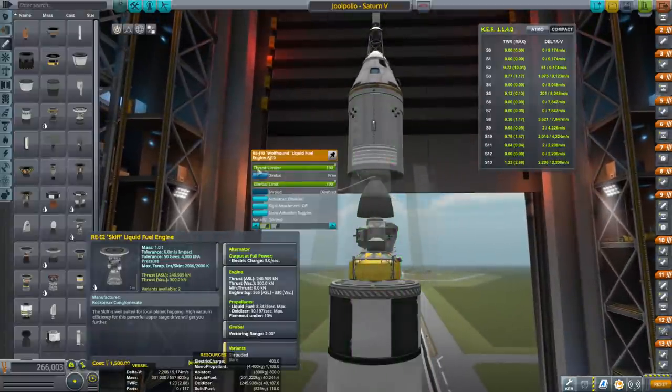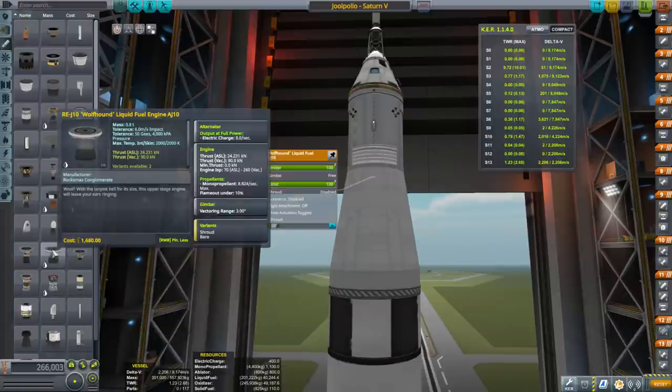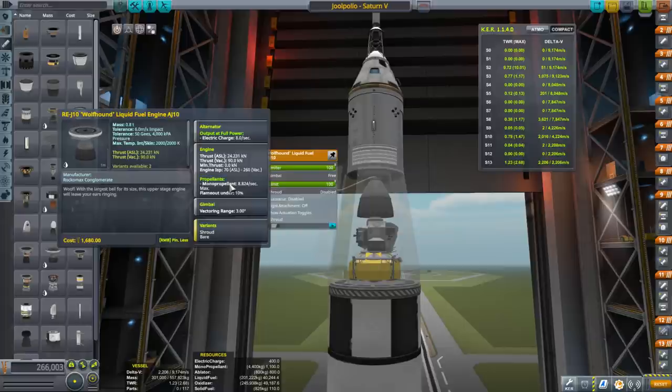I've nerfed the AJ-10 engine to bring it more in line with balance with the rest of the parts — down to 260 seconds ISP in vacuum, using mono propellant. So whatever I do with this, you'll be able to do better if you're using the stock version.